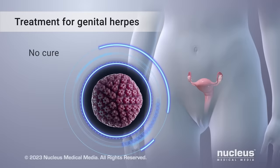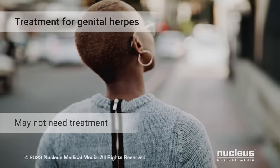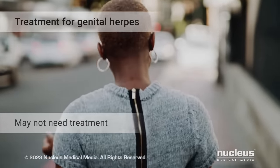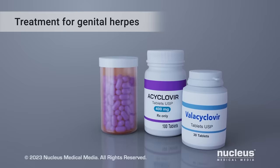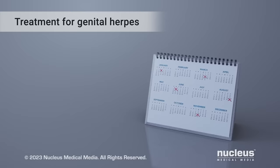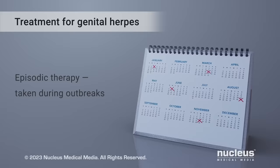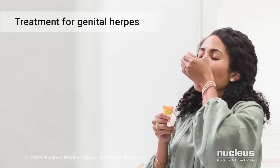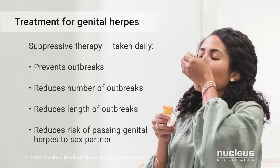There's no cure for genital herpes. Once infected, your body will always harbor the virus. People who aren't sexually active and rarely or never have symptoms may not need any treatment. But your health care provider can prescribe an antiviral medication to prevent or reduce symptoms, such as acyclovir or valacyclovir. If you only have a few outbreaks a year, you may only need antiviral medication during each outbreak — this is called episodic therapy. If you have many outbreaks a year or if you are sexually active, you may take antiviral medication daily, known as suppressive therapy. It can prevent outbreaks, reduce how many outbreaks you have, reduce how long outbreaks last, and reduce the risk of passing genital herpes to a sex partner.